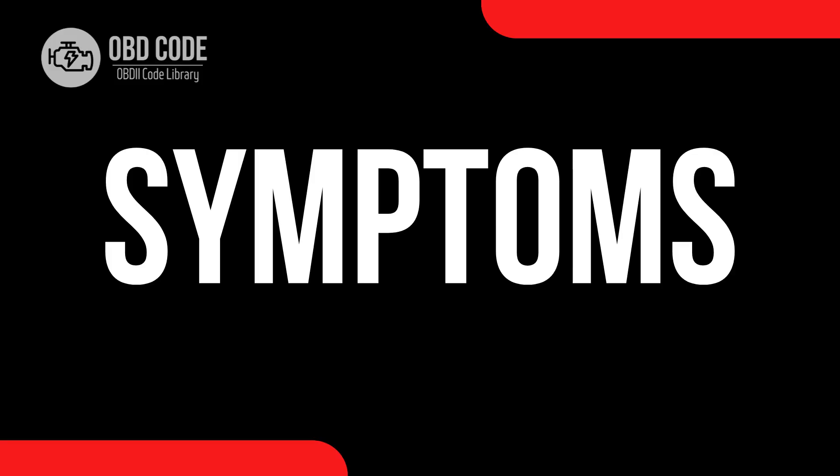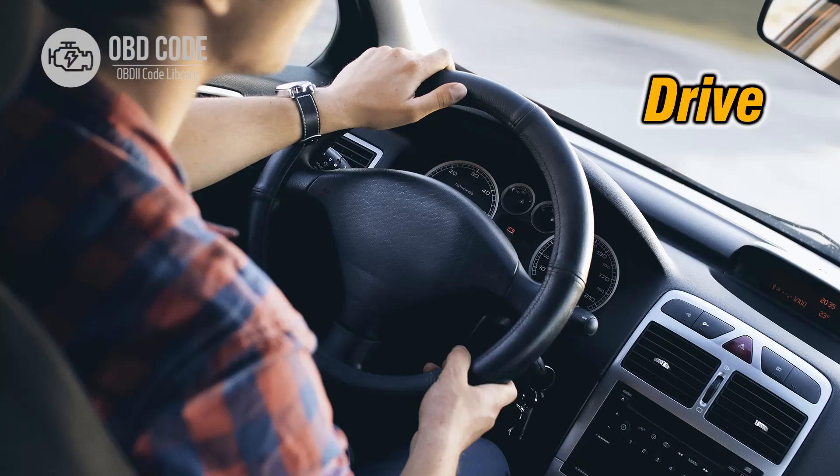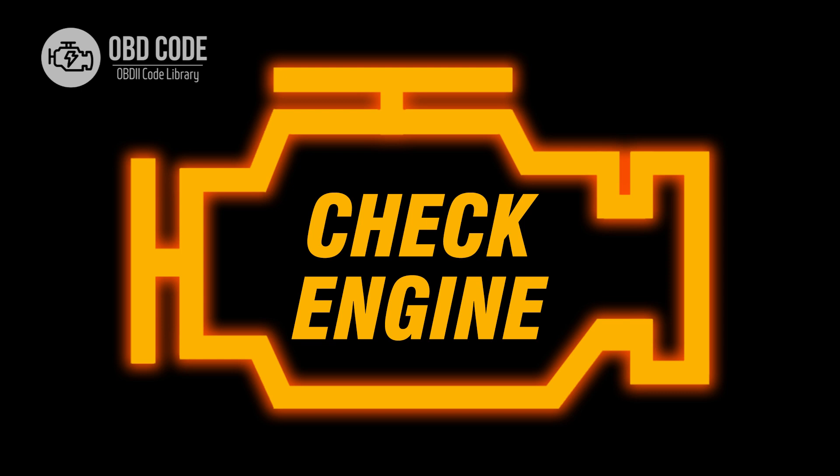Code symptoms P2128: 1. Engine stalling or surging. 2. Sudden loss of power while driving. 3. Unresponsive throttle pedal. 4. Check engine light illuminated.